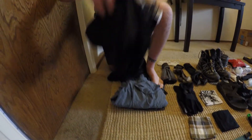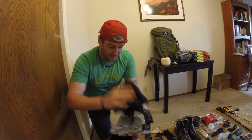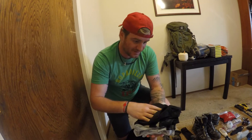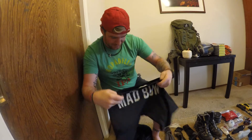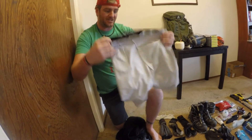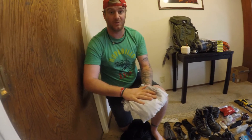Moving on to the undergarments. I got some really dry-fit stuff. I got the Mad Bum, so you might see me out there wearing those. I just got some really breathable Fruit of the Loom underwear. I also have my compression shorts that I've been wearing — I used to fight MMA back in the day. So I'm bringing those with me as well.